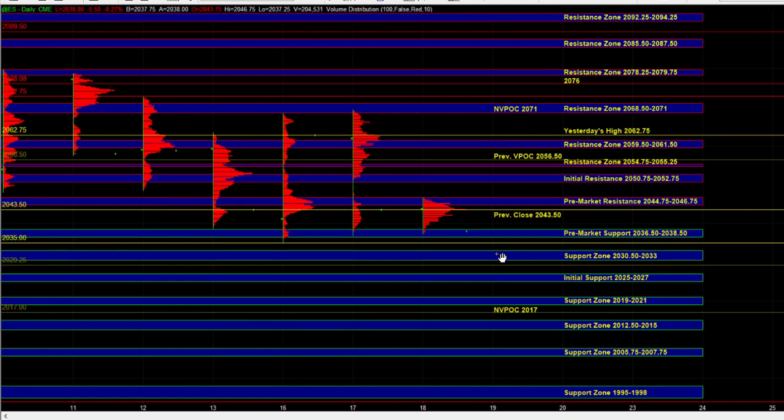Good morning. Let's go over today's trade plan. In the overnight session, we saw the market balance in the lower part of yesterday's range, leaving the sell side in control on the smaller timeframes.